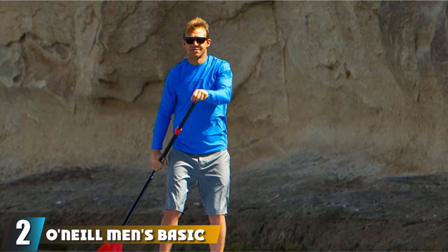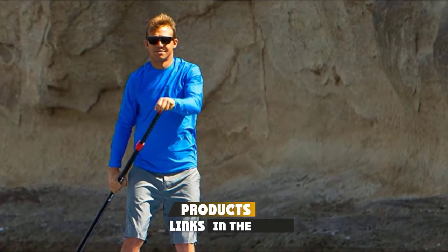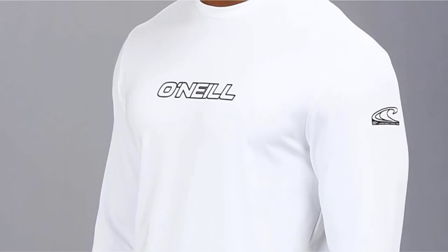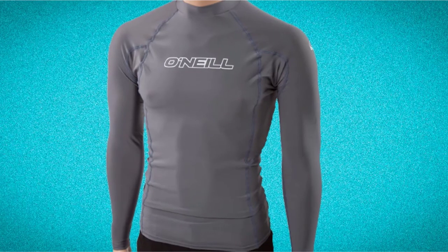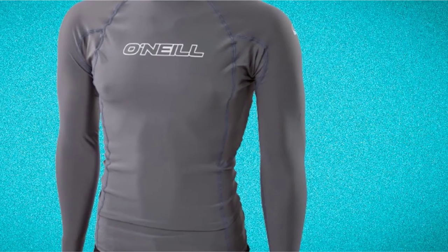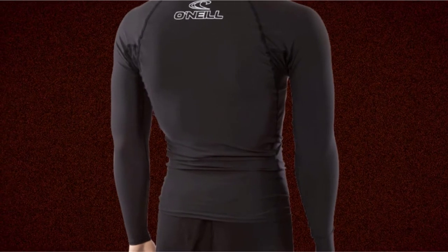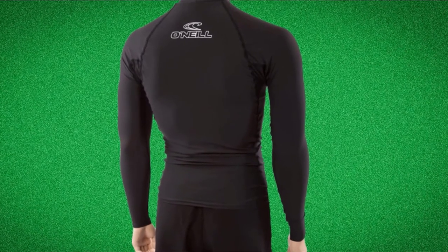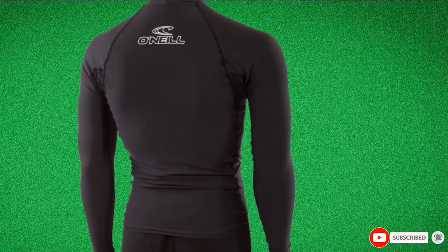Moving on to number 2, we have the O'Neill Men's Basic Skins UPF 50+ Long Sleeve Rash Guard. This cool-looking rash guard has a performance fit designed to hug your body like a second skin. Offering 50+ UPF protection comparable to O'Neill's popular wetsuits, this rash guard is one of the few recommended by the Skin Cancer Foundation for excellent protection against harmful UV rays. Made with four-way stretch polyester and spandex, it moves with you in and out of the water, with minimal seam placement offering incredible protection against rashes from sand, salt, and chlorine.